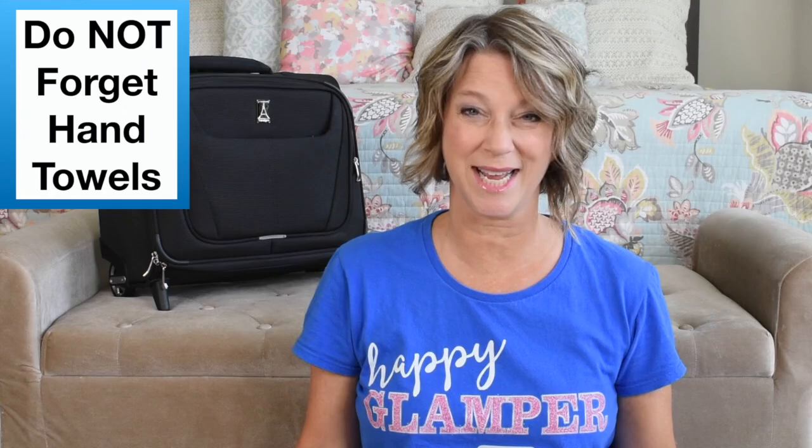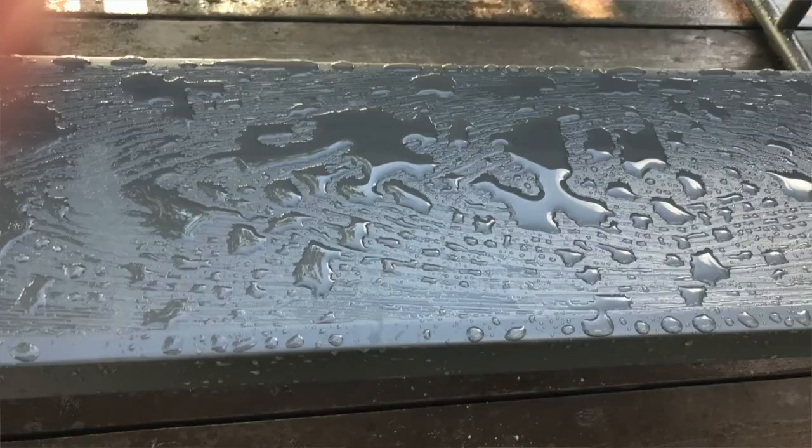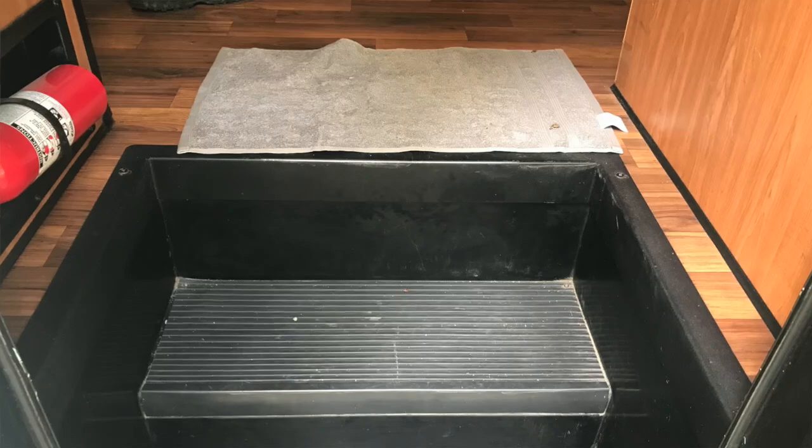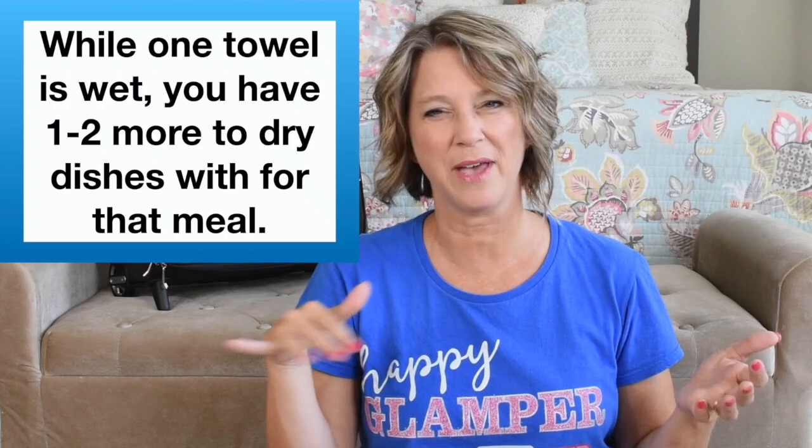Number one is extra hand towels. You have one hand towel just hanging around in case you need to wipe off something that's wet, like our picnic table that got rained on the night before. Most of the more modern campsites have Trex-type picnic tables so they're easy to wipe off with a towel. You can also use that towel on the threshold right when you walk into your camper or RV to help get rid of extra mud, dirt, or dust. We used our dish towels to dry our dishes — while one is drying, you have another one or two dish towels to dry that meal's dishes.